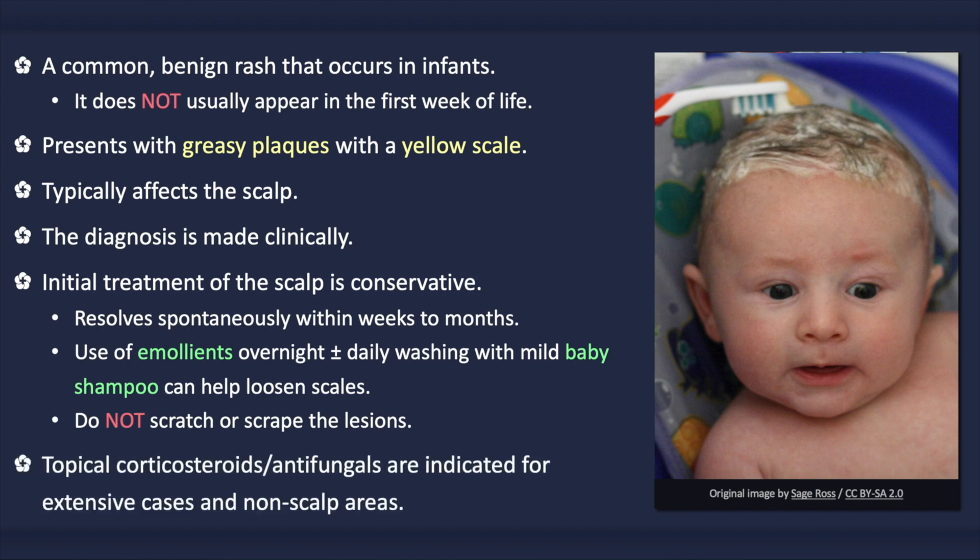For more extensive lesions, or when areas other than the scalp are affected, initial treatment with mild corticosteroids or topical antifungals is recommended.